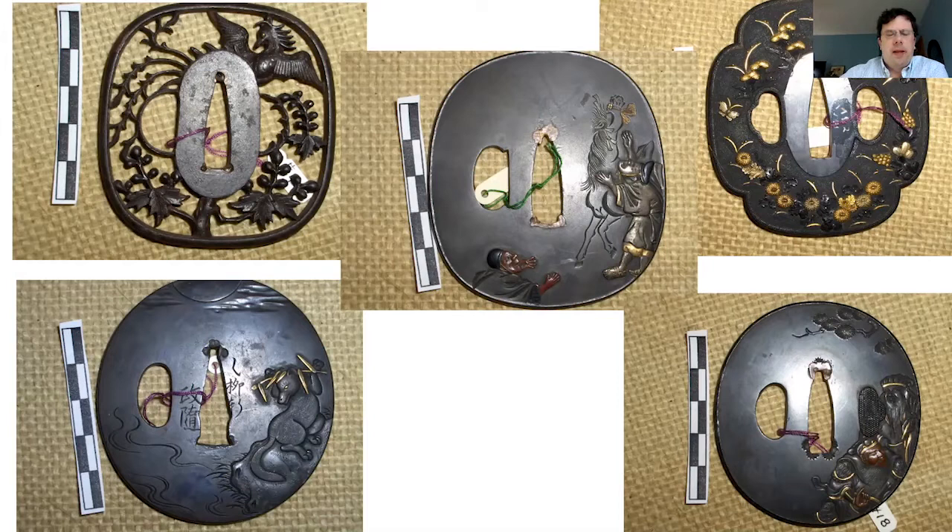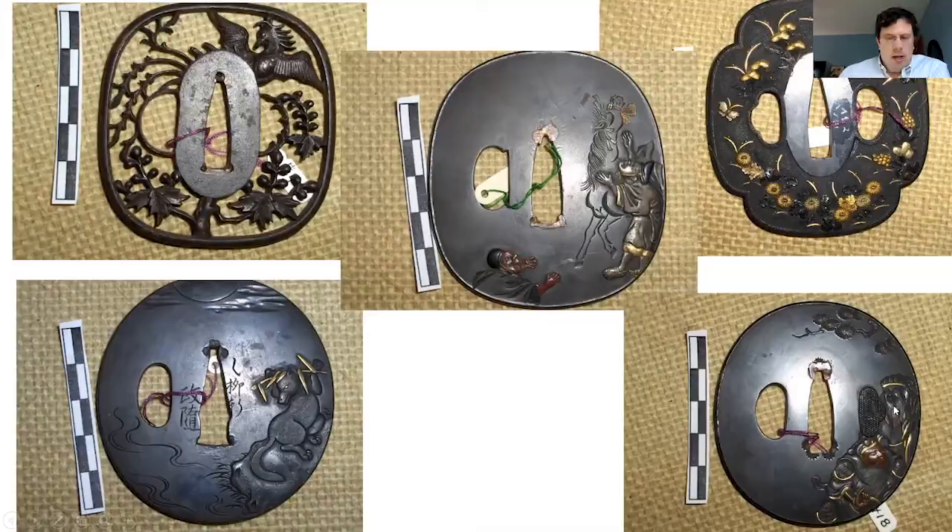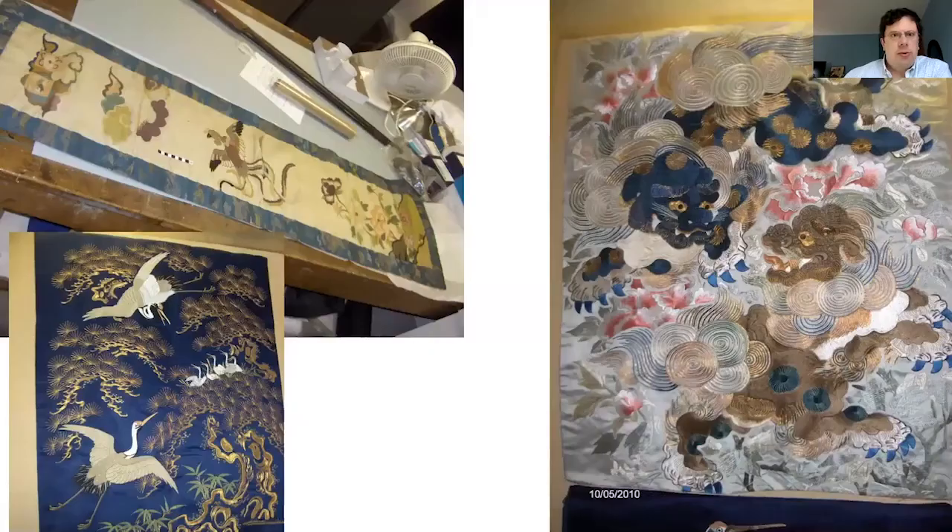He also collected tsuba — which are sword guards for Japanese swords — we have about 20 in the collections. These five examples show a variety of different designs, just like the netsukes do. He also collected obi, which are part of the kimono, the traditional Japanese garments worn until the early 20th century. He didn't collect a lot of natural history that we know of, but he did collect a lot of cultural materials, including other Asian textile pieces.